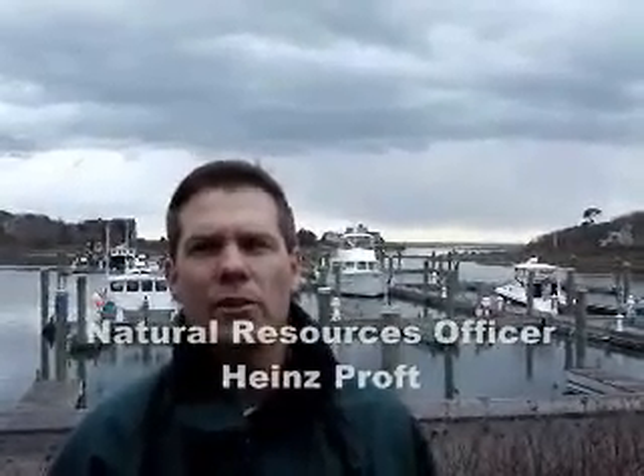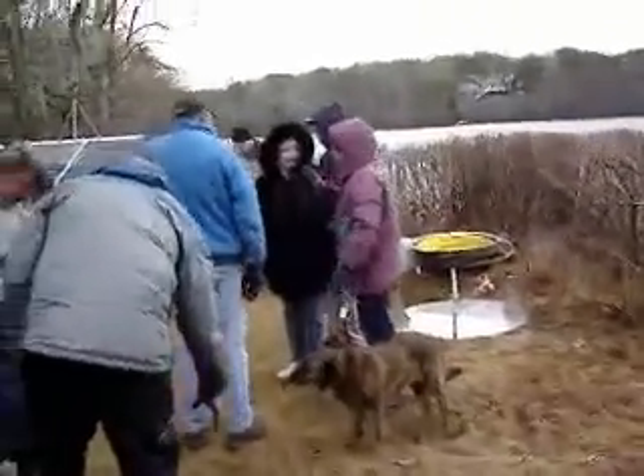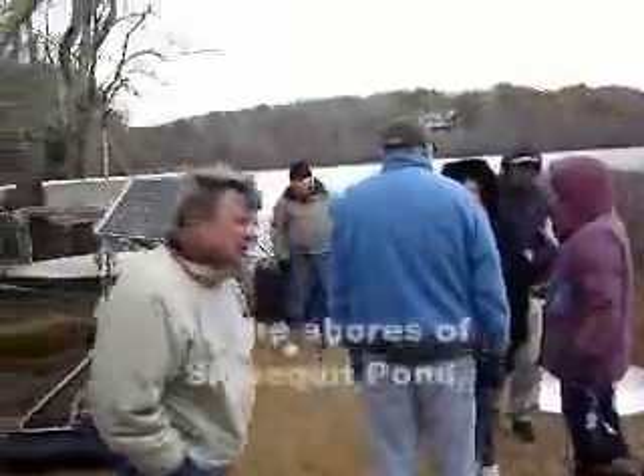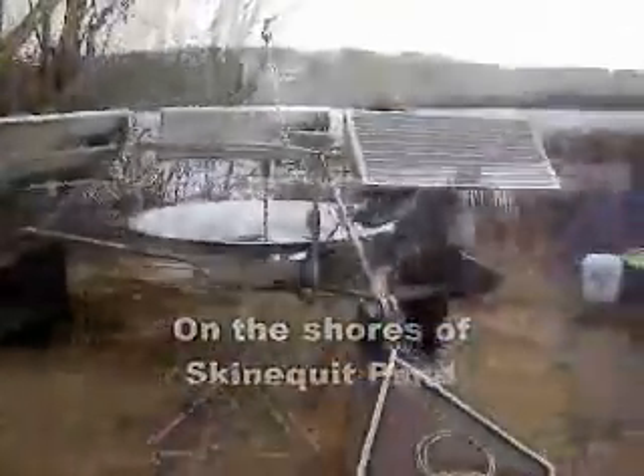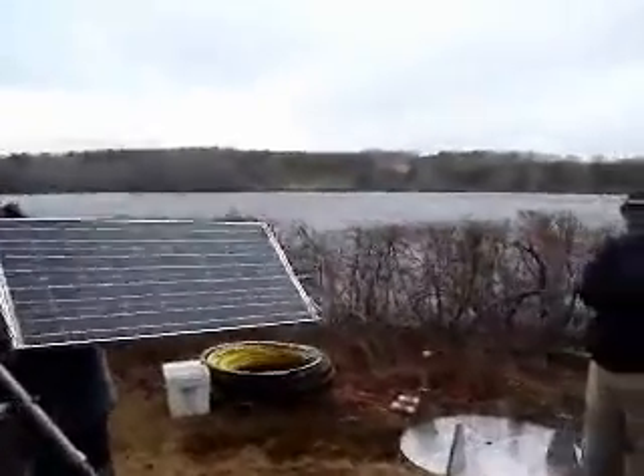Come with us now as we go to the shores of Skinniquet Pond, where the Watershed Association of South Harwich has funded the installation of a solar-driven pond remediation pump. It's our Solar Bee here at Skinniquet Pond, South Harwich.